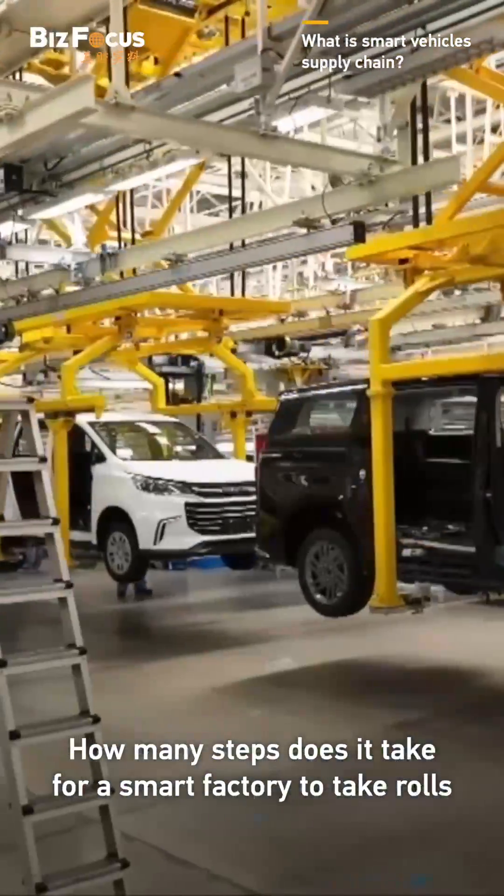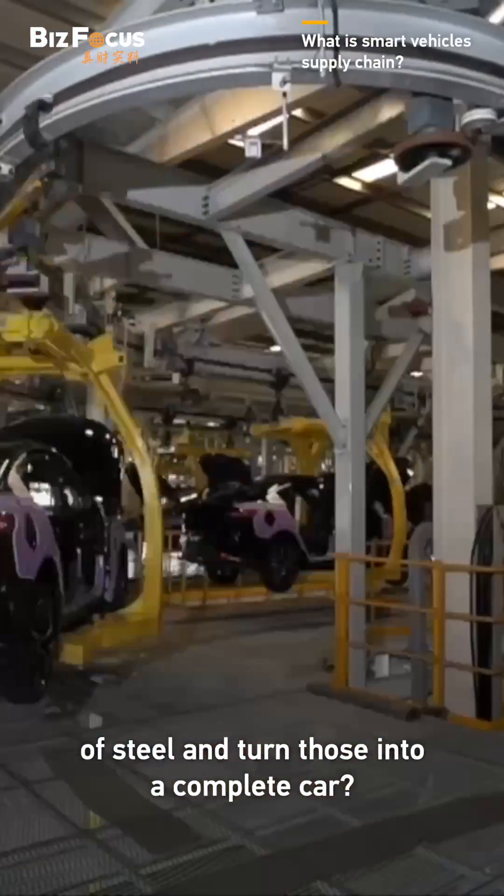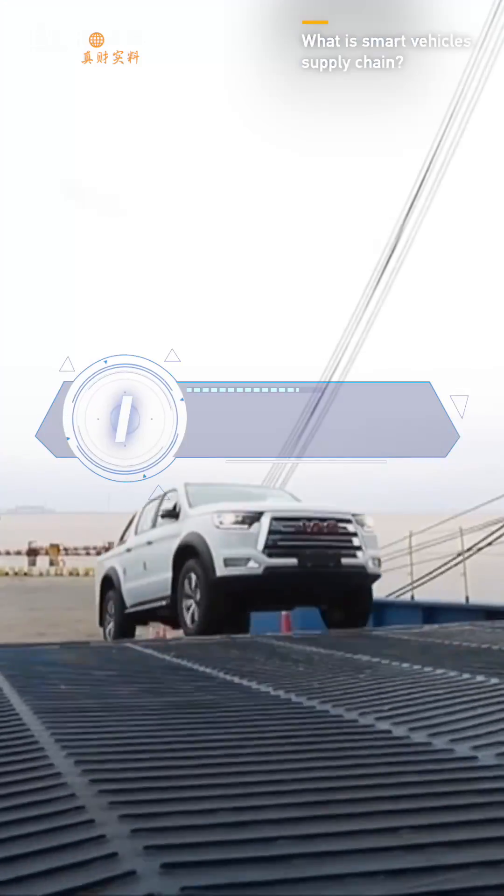How many steps does it take for a smart factory to take rolls of steel and turn those into a complete car? The answer: just four. Step 1: Stamping.